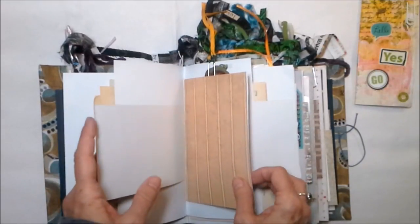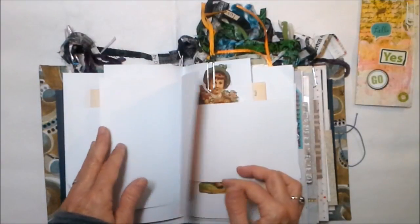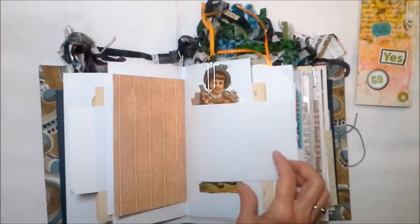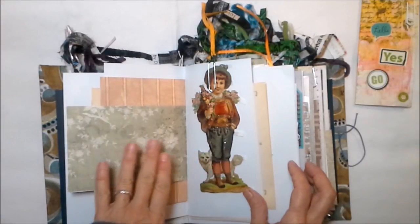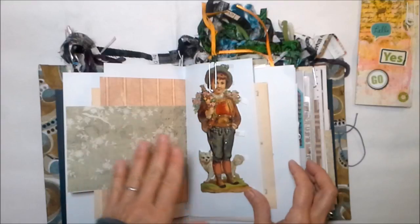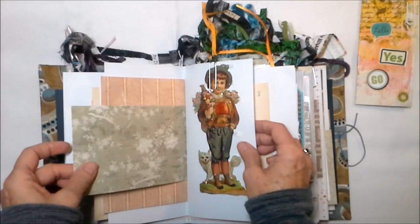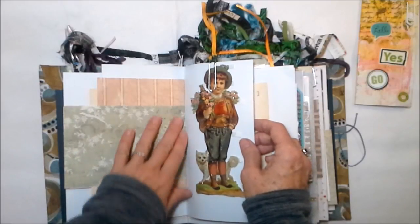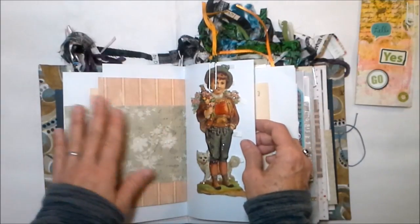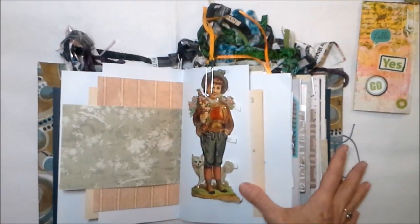It's getting close to the time we're starting to think about Valentine's — I know it's in all the stores now. You could take a book like this and make your own Valentine cards. It would be quite simple to just pull the papers out of the book and put them on an ATC or even make full-size Valentine cards out of them. Like I said, this is a rather big book, so it does have a lot of paper.